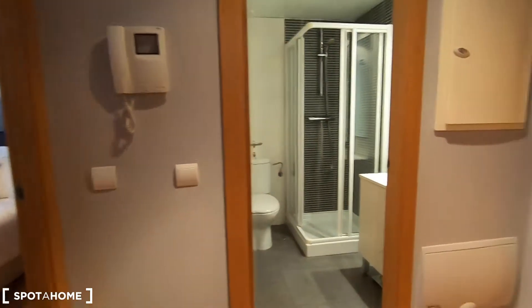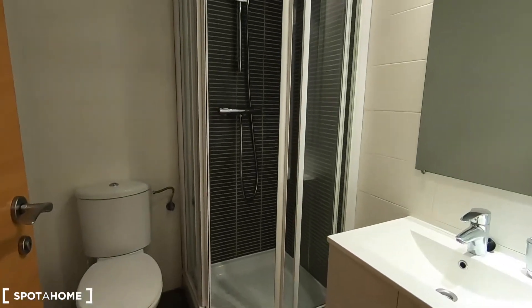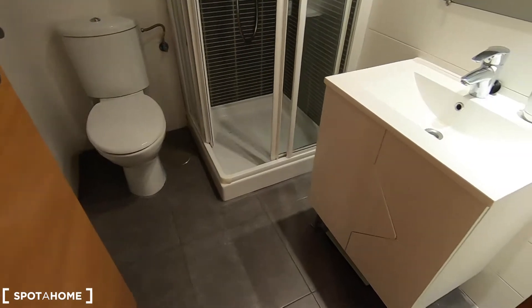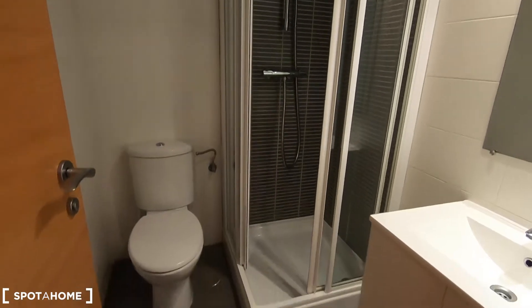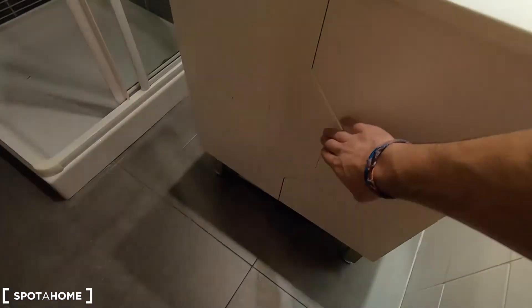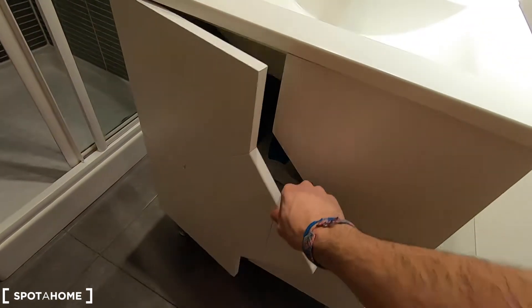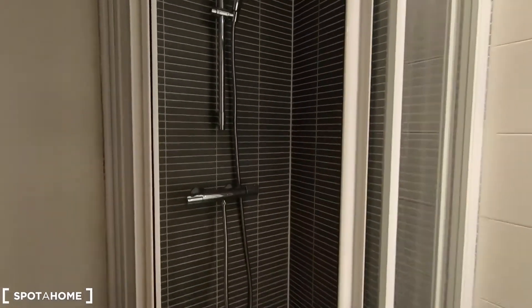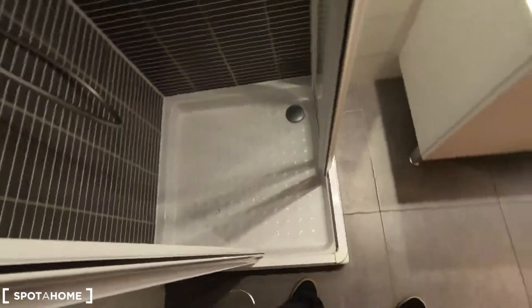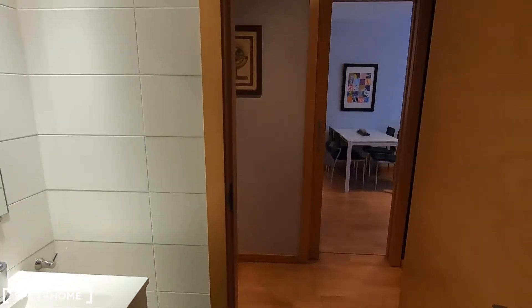Let's go back to the beginning so I can show you every detail. This is the complete bathroom of the property. It comes with the toilet, the sink, and you have some storage here where you can keep your beauty products, toilet paper, hair dryer, and that kind of thing. And this is the shower.